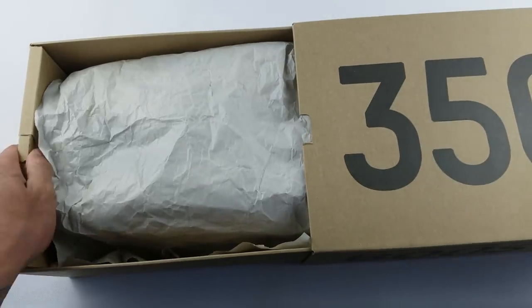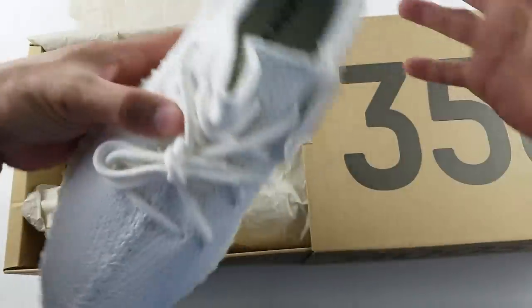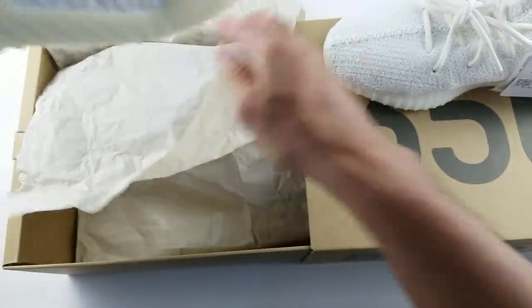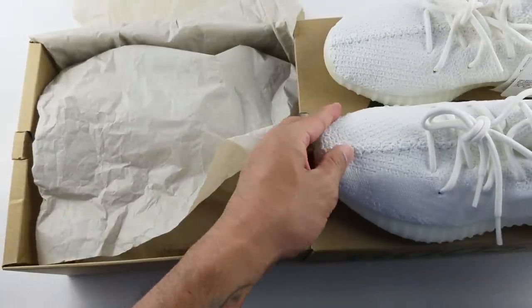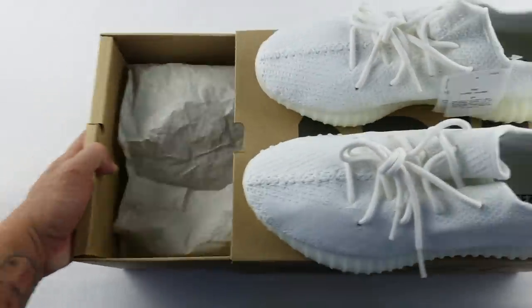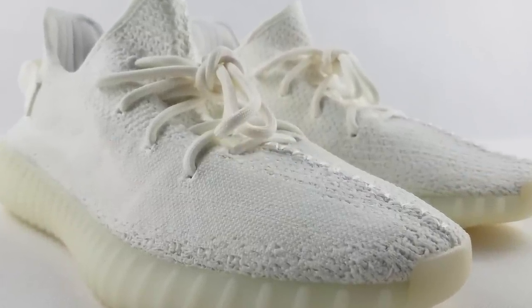Let's open it up and take a look at the shoe.